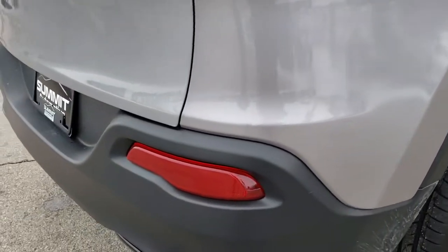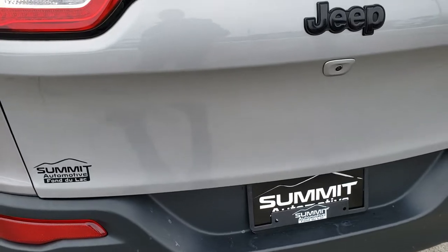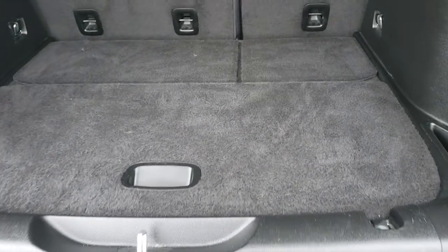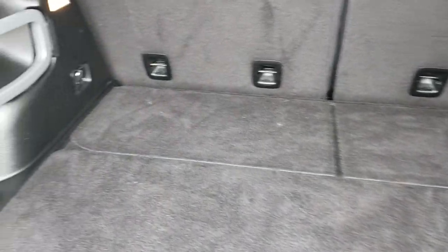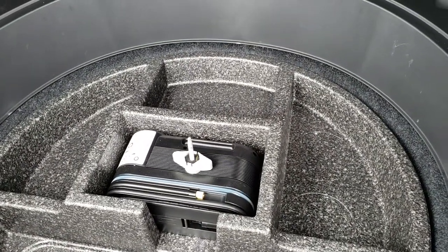As we come around to the back, you'll notice that the rear bumper is in excellent shape, as is the rear gate. The Altitude package also gives you the blacked-out Jeep lettering. The back storage area is very, very clean, and you do get the tire inflator kit as well as a large amount of storage area underneath.